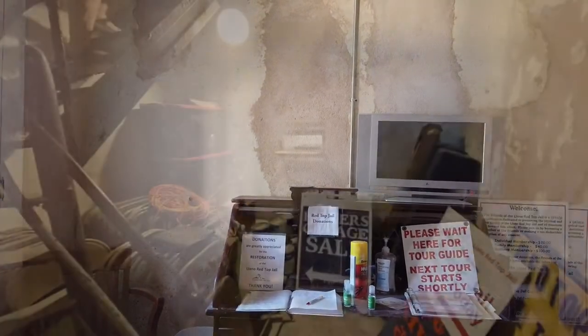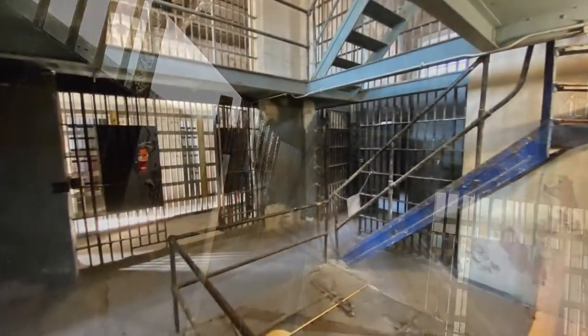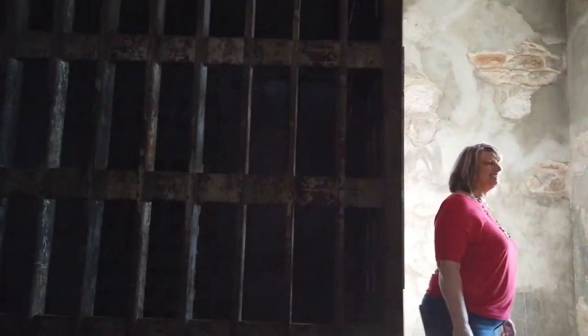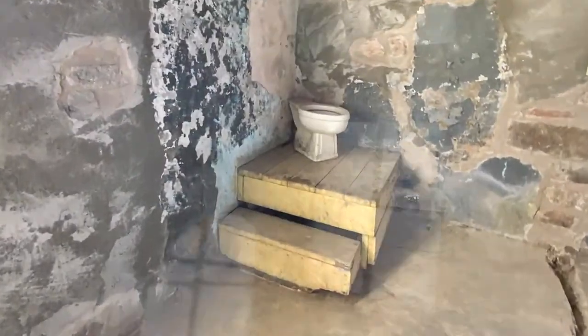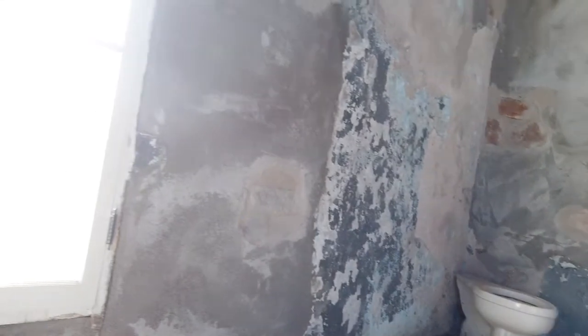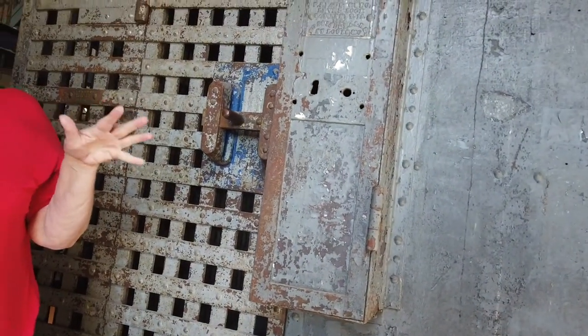Watch your step going upstairs — look right here, they're steep. This cell is in the middle of the room so that prisoners wouldn't have access to the walls or windows to try to escape. We call this the throne room, just because of the throne right over here. Originally it didn't have any plumbing, so they would have to use the honeypot underneath the cell, and there was an outhouse out back. Inside this cell there are two smaller cells.